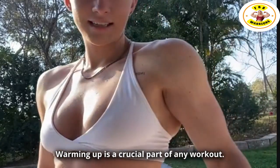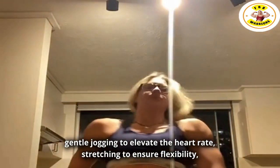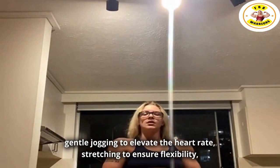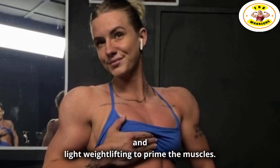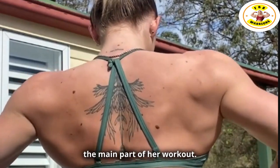Warming up is a crucial part of any workout. Charlotte's warm-up routine is a three-pronged approach: gentle jogging to elevate the heart rate, stretching to ensure flexibility, and light weightlifting to prime the muscles. After a good warm-up, Charlotte then moves to the main part of her workout.